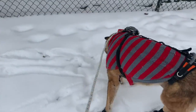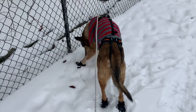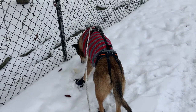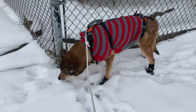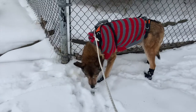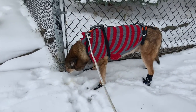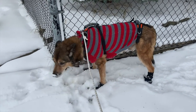Diego has taught me many things over the years — a lot about patience and friendship and unconditional love. He has improved my skills as a trainer and behavior consultant. He has taught me that I really need to look at things from another being's point of view when there are problems or conflicts.